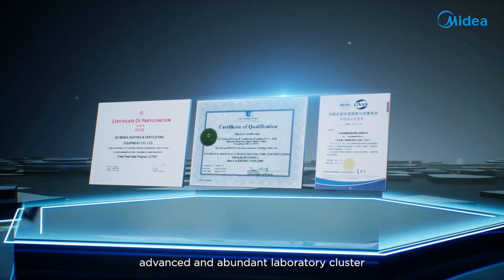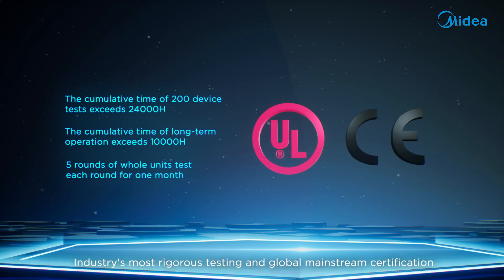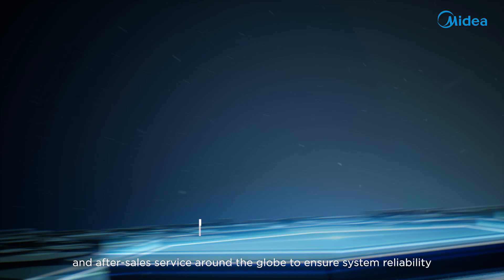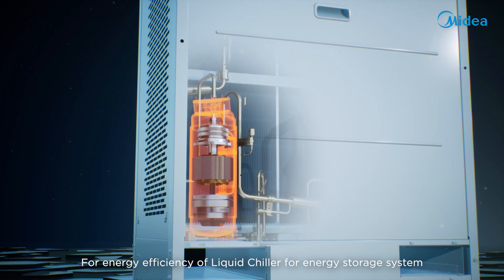advanced and abundant laboratory clusters with nationally recognized laboratories, rigorous environmental test bases, the industry's most rigorous testing and global mainstream certification, and after-sales service around the globe ensure system reliability and energy efficiency of the liquid chiller for energy storage systems.